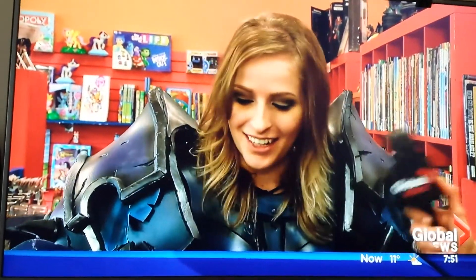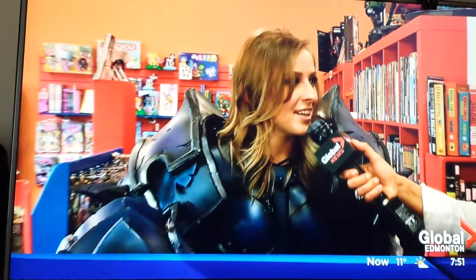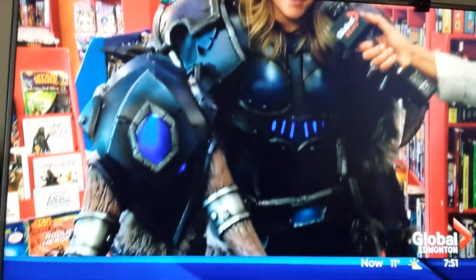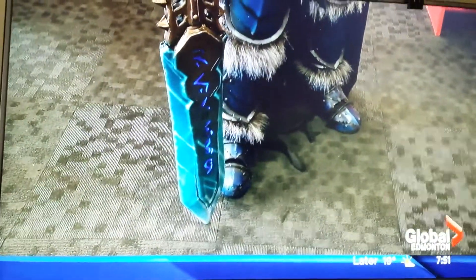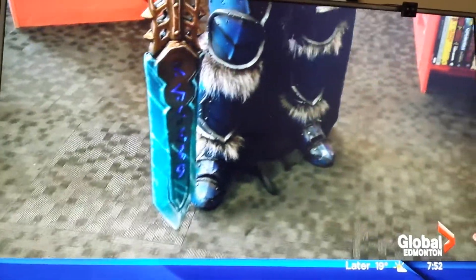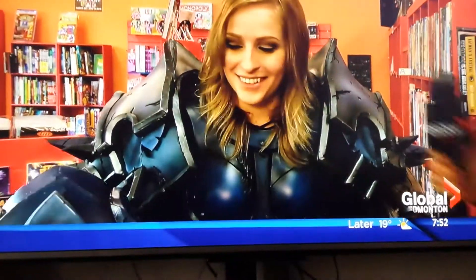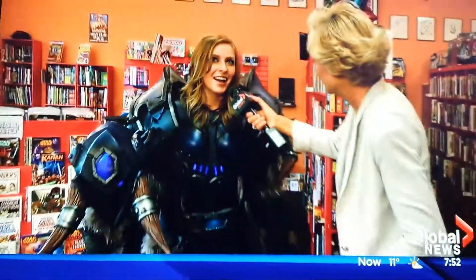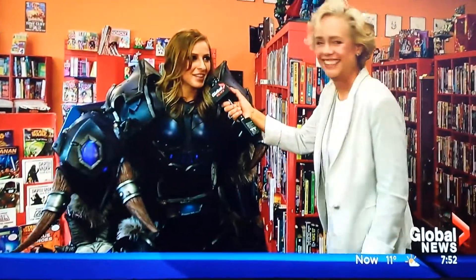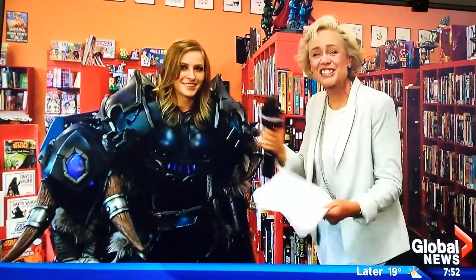So tell us about your costume. How did you make it? It's all patterned out of paper. I transfer that paper onto foam and then glue it all together with different types of glues, and use different power tools like a Dremel and belt sander to get it all together. Once you've got the costume, what do you do with it, Allison? Wear it to comic conventions and show it off — people love it. Do you assume the character? I don't. Other people do. I just like to dress up and have a lot of fun.